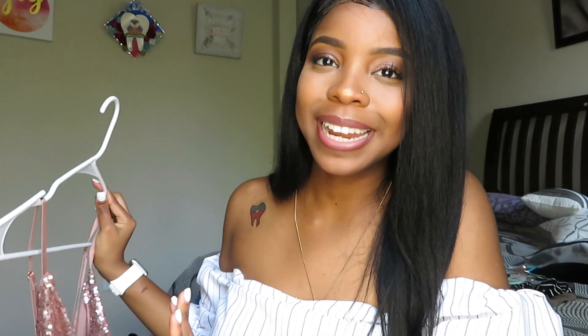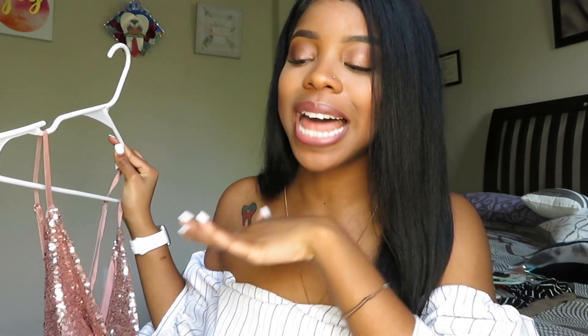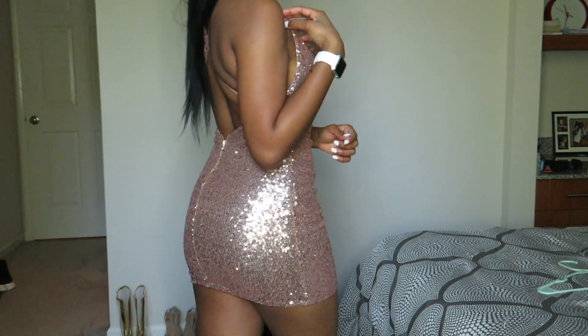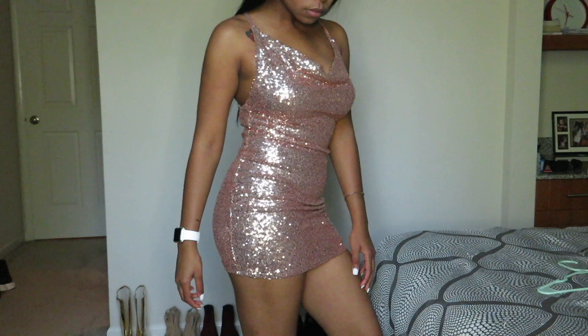I'm so excited about this next item because this dress brings back lots of memories — it was my birthday dress. It's called the Start the Show Sequin Dress in rose gold. I ordered it about a week before my birthday party. The day I was supposed to drive out of town to celebrate, the dress hadn't arrived. I freaked out, but I waited and saw the postman outside — I literally flagged him down asking if he had a Fashion Nova dress in his trunk, and fortunately it was there!